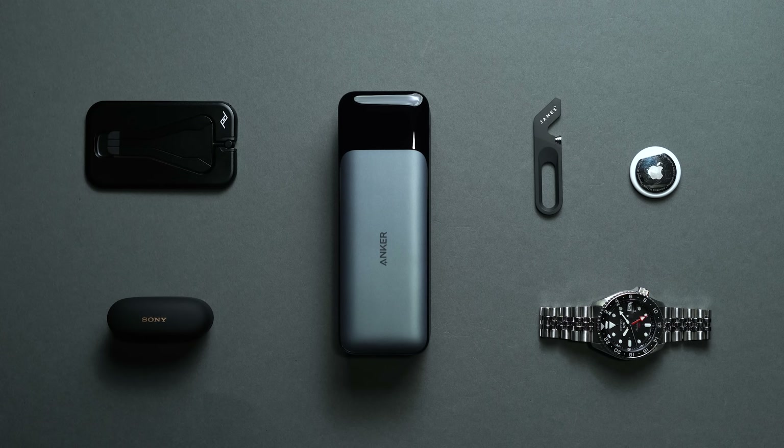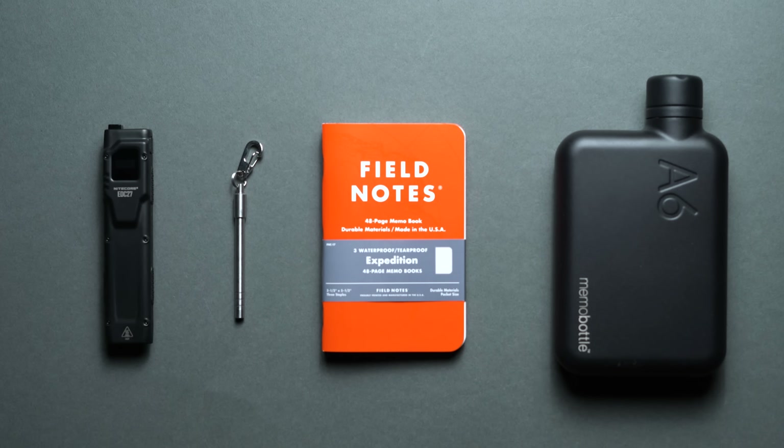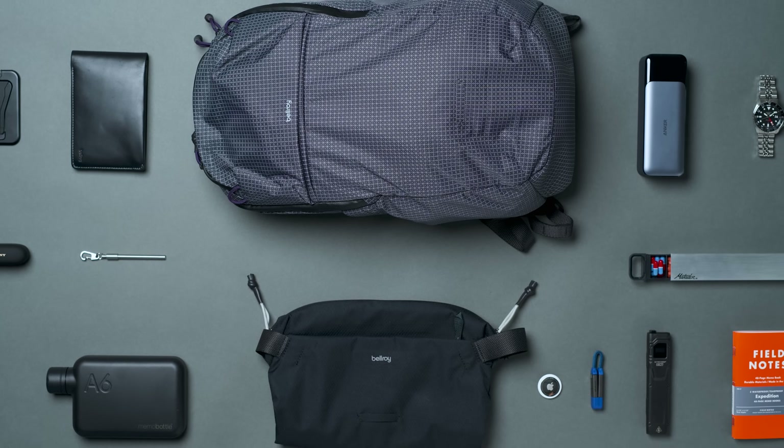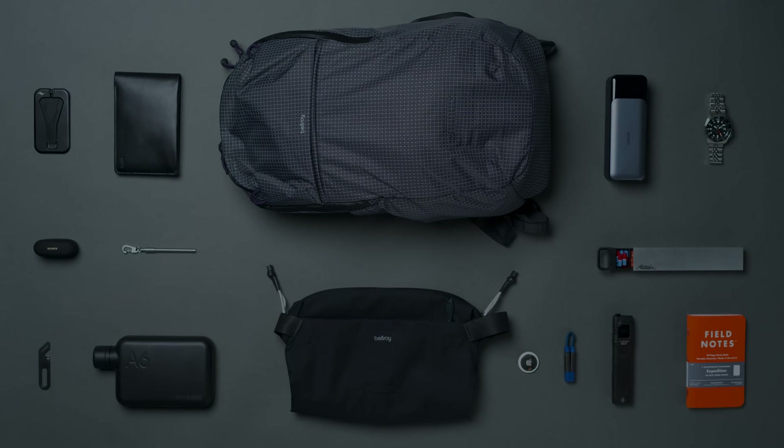That brings us to the end of this list, but if you're hungry for more men's travel EDC accessories, head over to High Consumption's editorial guide, which compiles even more purpose-built gear for the road. And as always, let us know if you have any travel accessories and gear you'd like us to know about if you didn't see your favorites among this list.